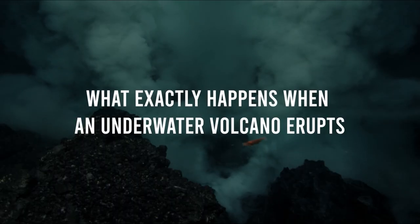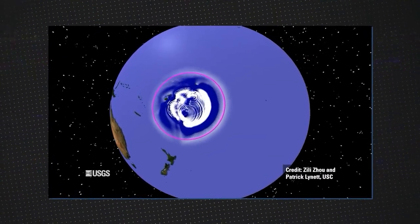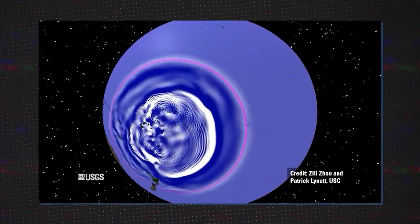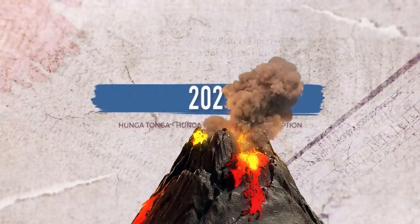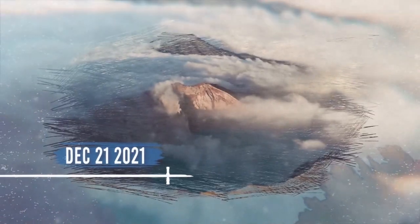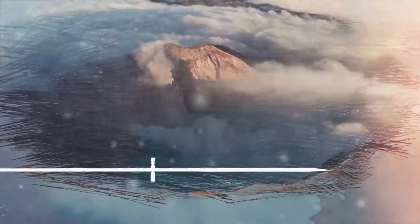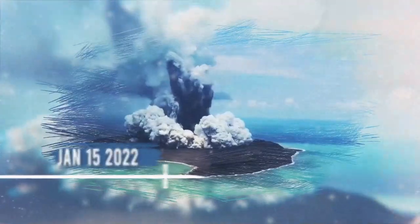What exactly happens when an underwater volcano erupts? To get an idea, we have to look no further than 2021, when the Hunga Tonga-Hunga Ha'apai erupted. Scientists first began seeing signs of the extensive chaos on December 20th. About four weeks later, on January 15th, the volcano finally erupted, causing devastation throughout the region.